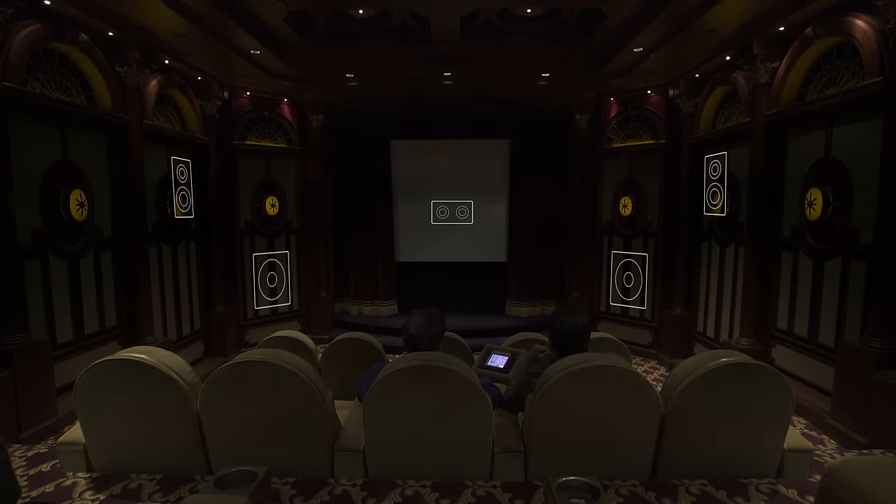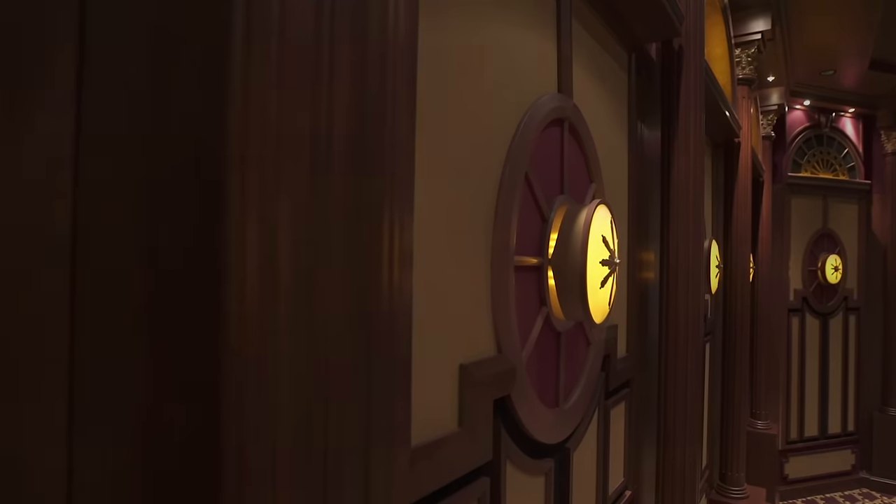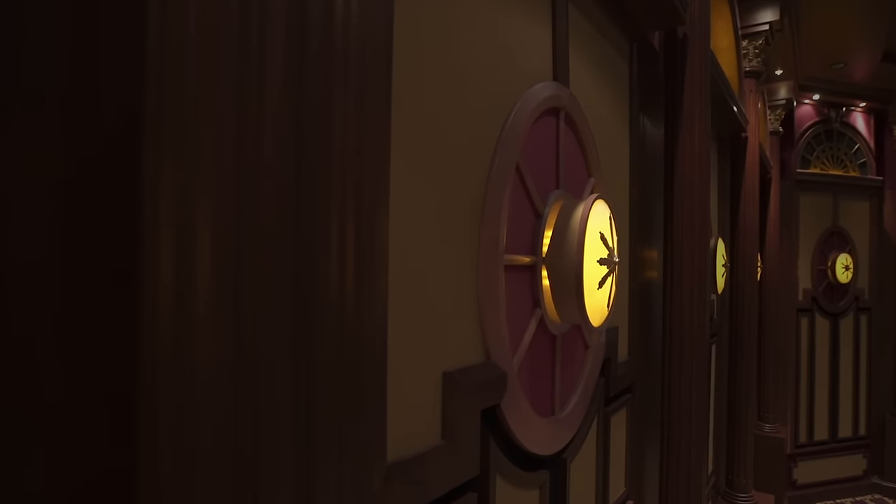In every theater I try to look around and find the speakers, and I have yet to find one in here. Where are they, Murray? The main speakers are behind the screen, just like in a real movie theater, so that the sound comes through the image — there's a synergy between picture and sound. All the surround sound speakers are hidden behind the acoustical panels.